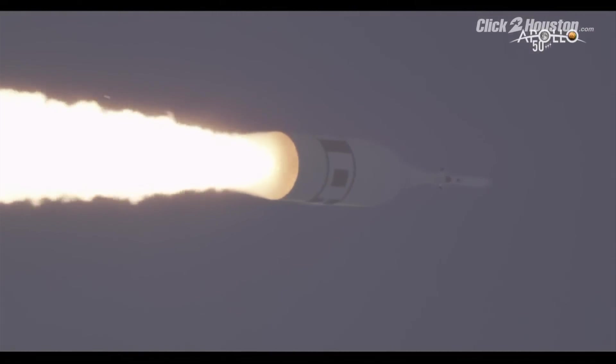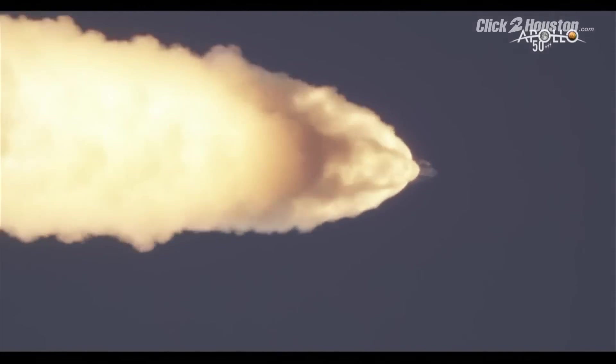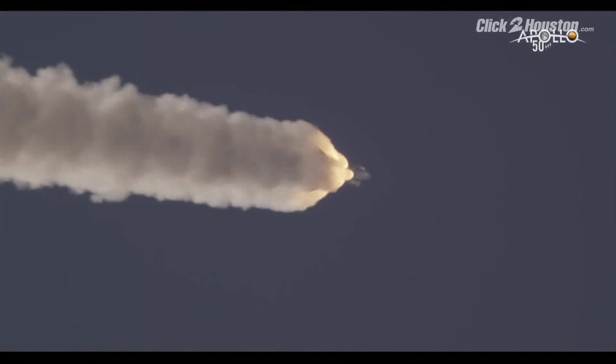There's a close-up shot and we're just about getting ready to see that launch abort system pull Orion away. The big motor — 400,000 pounds of thrust. There it goes.